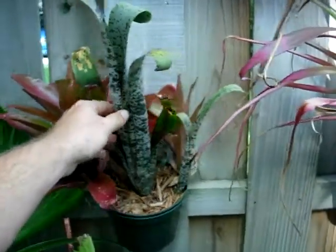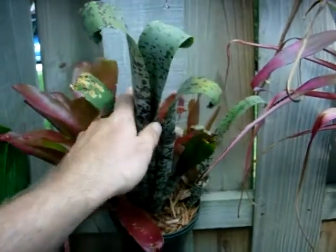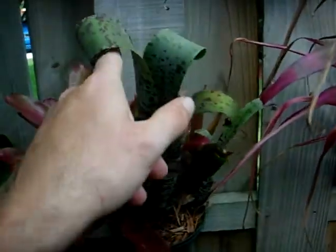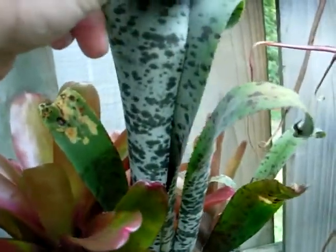Here we have a hanging basket with a Cuesnelia bromeliad in it. This is Cuesnelia marmorata — a Tim Plowman variety with the curve in the leaves. It has very nice spotting; some people liken it to a gecko or a lizard.